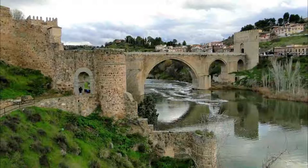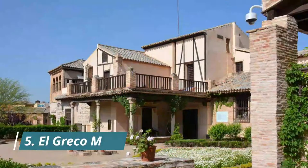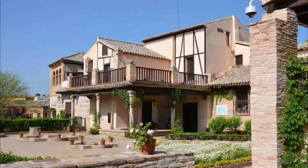Number four: Puente de San Martin. Entering Toledo on the San Martin Bridge will make you feel a bit like a knight, contemplating the medieval walls from the west. Before you will be the Monastery of San Juan, and you can look down at the reflective green waters of the Tagus River.